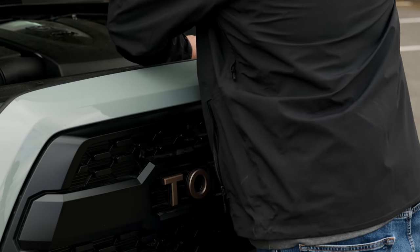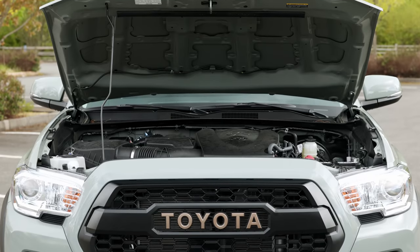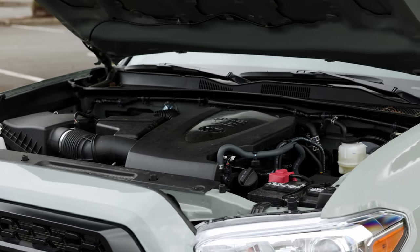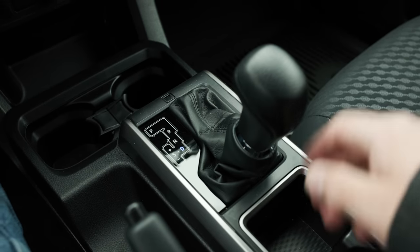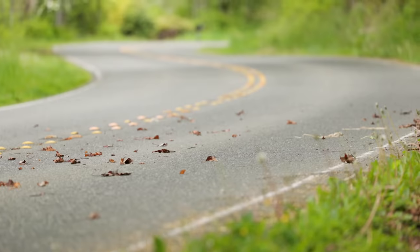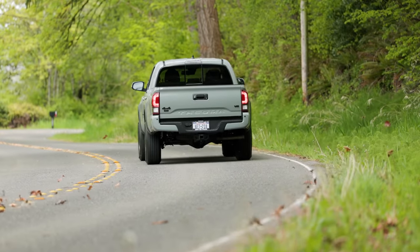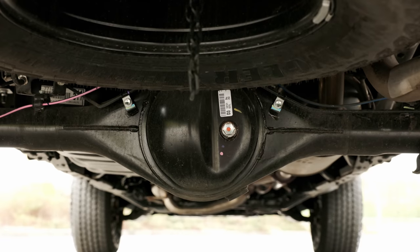Under the hood is a legendary 3.5-liter V6 engine, good for up to 278 horsepower and 265 pound-feet of torque. It's connected to a 6-speed automatic transmission. Power goes to all four wheels with a part-time four-wheel drive system, enhanced with a rear-locking differential.